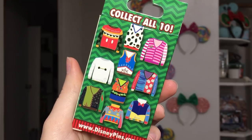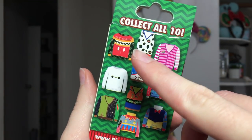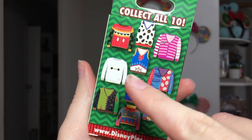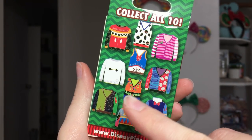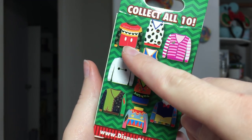Here are all 10 options you can get in this mystery box: Mickey, 101 Dalmatians, Cheshire Cat, Donald, Baymax, Stitch, Goofy, Peter Pan, Dumbo, and Snow White. I really want the Mickey Mouse one — that's what I'm hoping for. I'd also be happy with Baymax, and Stitch and Snow White are okay too, but I don't like the sweater vests as much as the full sweaters.